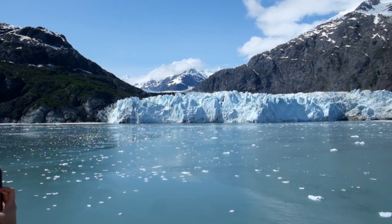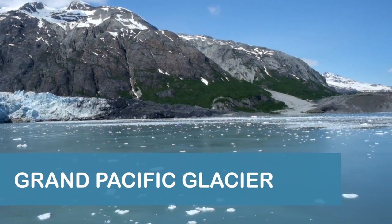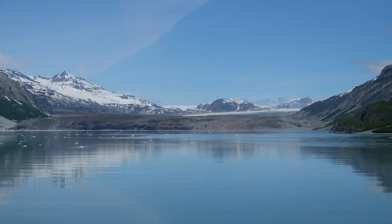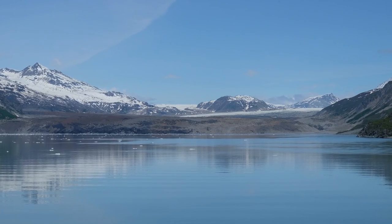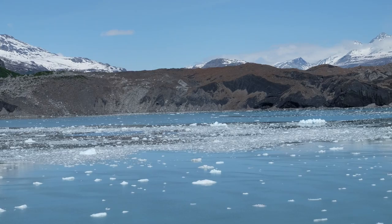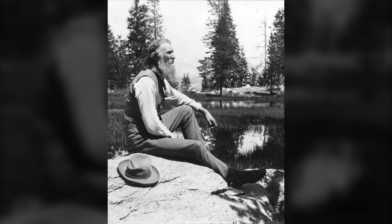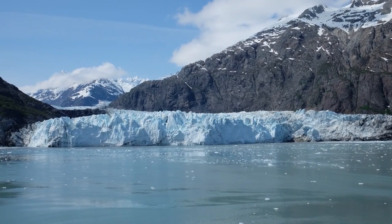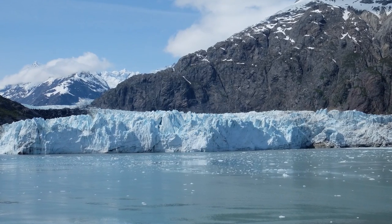While Marjorie Glacier gets most of the attention from passengers waiting to see a calving event — which did not happen during our visit — the adjacent Grand Pacific Glacier is still an impressive sight. The glacier is approximately 34 miles long and moves roughly north to south at about 1 to 4 feet per day. The face is about 2 miles wide and 150 feet high. The U.S.-Canada border cuts across Grand Pacific Glacier just north of its face. Famed naturalist John Muir named Grand Pacific Glacier in 1879, when the terminus was 15 miles further south, near the entrance of Tar Inlet. Most cruise ships spend about an hour here, with one side of the ship facing Marjorie Glacier for the first half hour and the other side for the second.